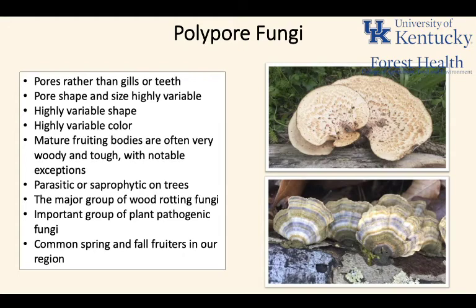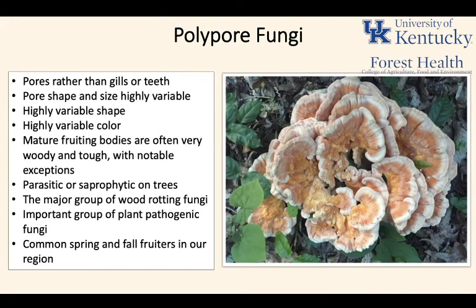There's also an important group of plant pathogenic fungi — many macroscopic parasitic fungi are going to be polypores that feed on living trees and may sometimes lead to tree stress, decline, and possibly even tree death. They are common spring and fall fruiters in our region, though you'll find polypores fruiting in summer too. A lot of the very showy, noticeable members — like chicken of the woods or hen of the woods — are going to be spring or fall fruiting mushrooms.